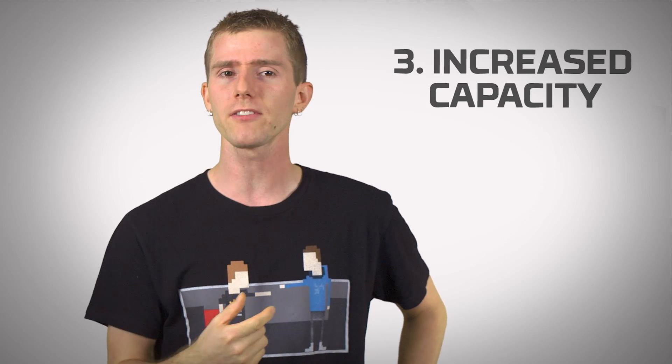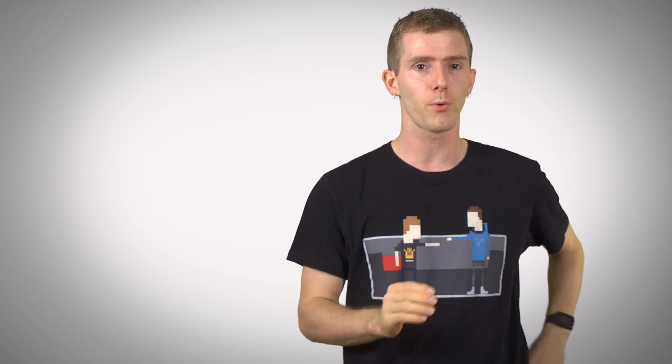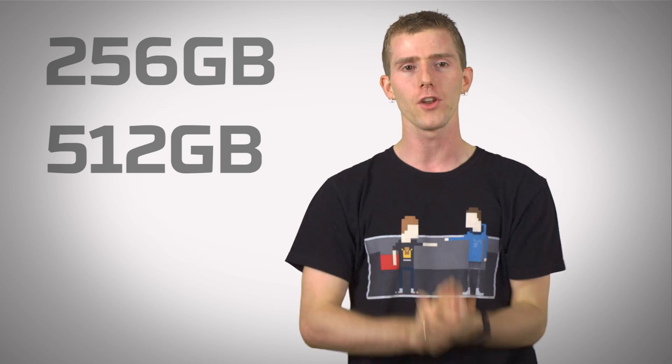Speaking of bits, memory capacity is poised to go through the roof due to DDR4 support for higher density chips and stacking technologies that will allow for single memory modules with capacities as high as 256 or even 512 gigabytes in the not-so-distant future.